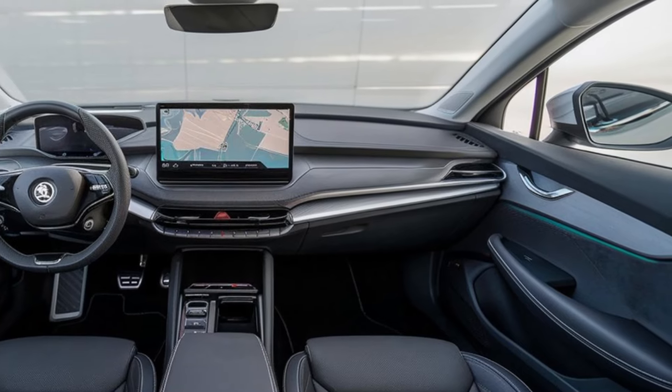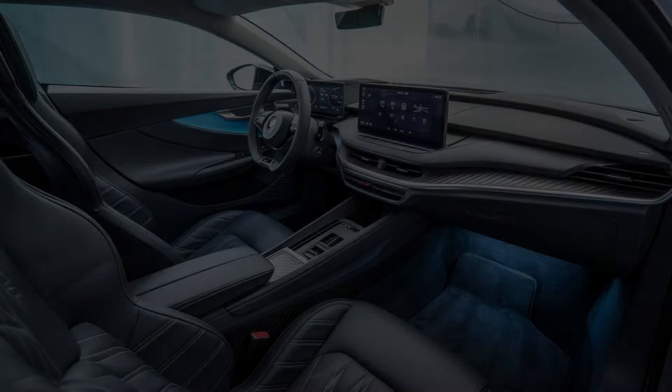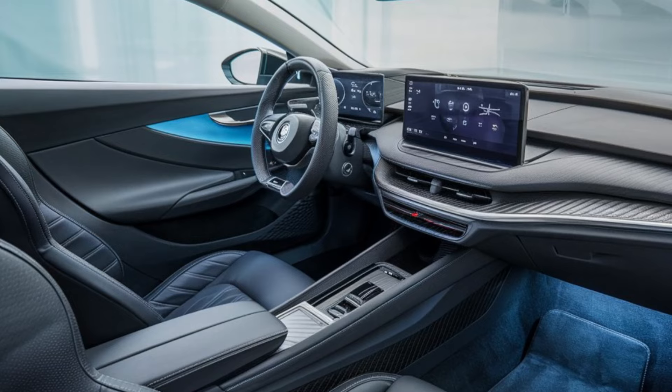In summary, the 2025 Skoda Elroq brings a refreshing mix of style, performance, and practicality to the electric SUV segment. With its striking design, advanced technology, and generous range, it's a strong contender for anyone considering making the switch to electric.